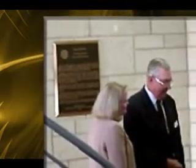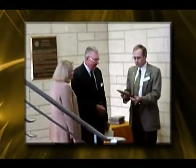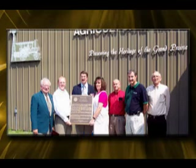Plaques commemorating development of grain aeration have been dedicated at four locations: Seton Hall at Kansas State University, Davidson Hall at Iowa State University, the Agricultural and Biological Engineering Building at Purdue University, and the Stuttgart Agricultural Museum in Stuttgart, Arkansas.